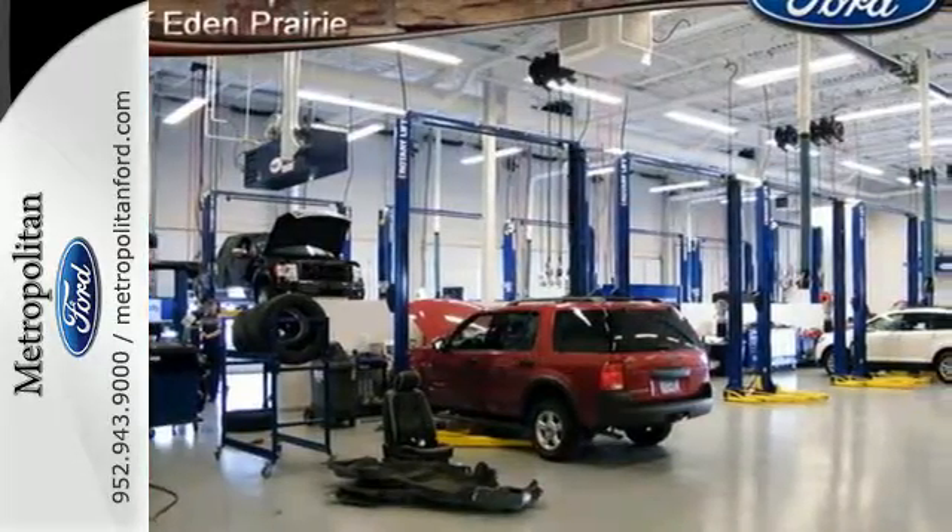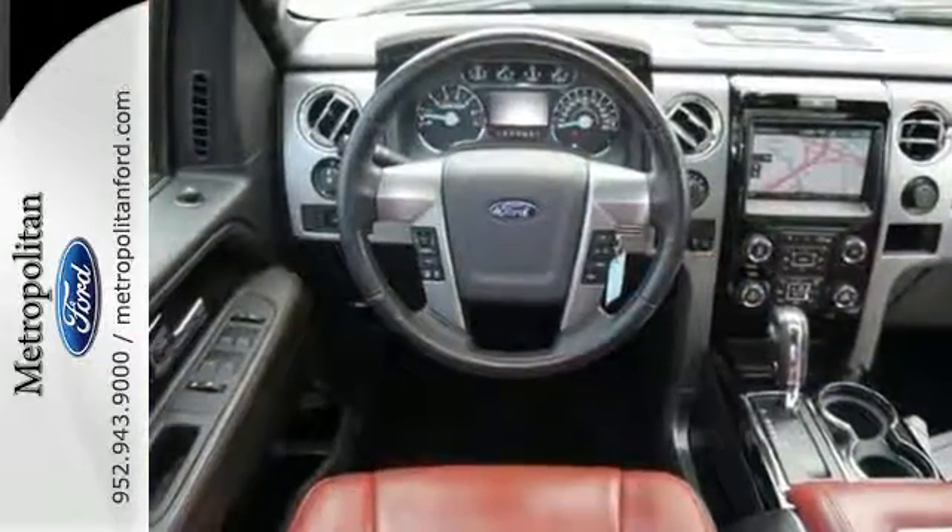Trail King, Rock Climber, Workhorse — this F-150 has many personalities.